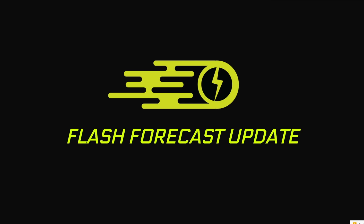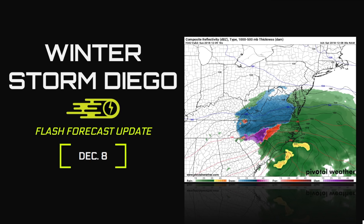Weather Warriors, welcome to this flash forecast update. These are forecasts done under 10 minutes. We're going to focus on Winter Storm Diego that's going to track across the southern U.S. out to the Carolinas over the next few days, particularly Sunday. I'm going to talk about the snowfall amounts, the rates, the other potential hazards, and we're going to throw in a few forecasting techniques as well. This is the December 8th edition.